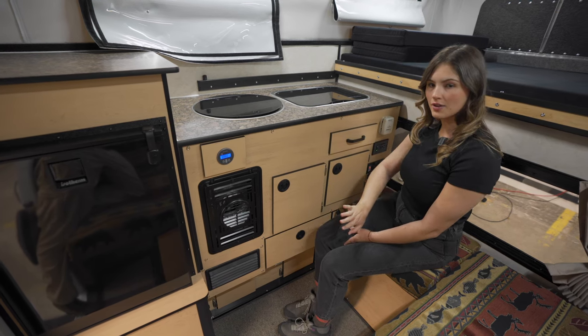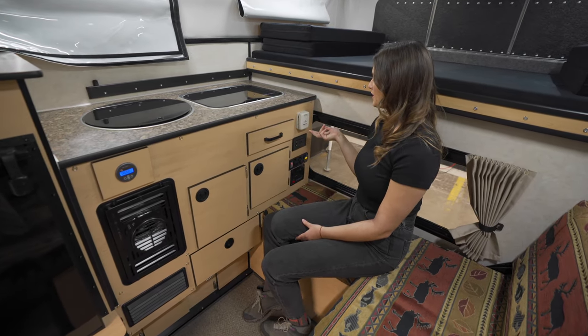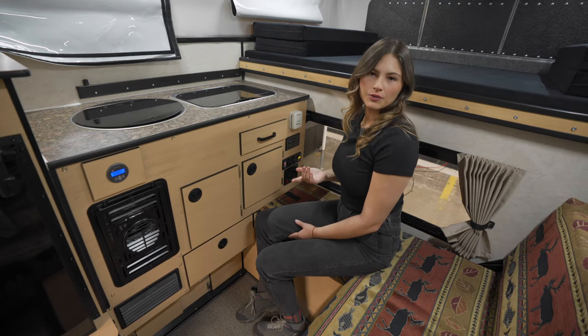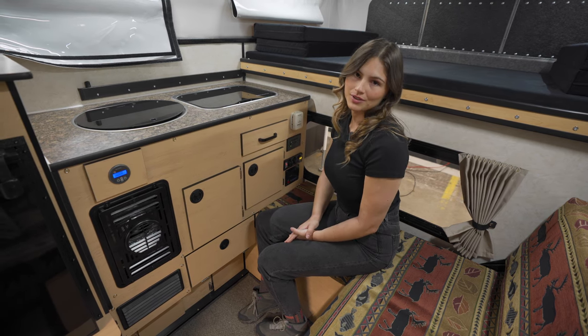Moving on down we have our furnace, storage, and towards the front of the camper our slidable thermostat and outlets for when you're connected to shore power. If you're wondering about how you can power your camper off-grid, there are plenty of battery and solar options to choose from.